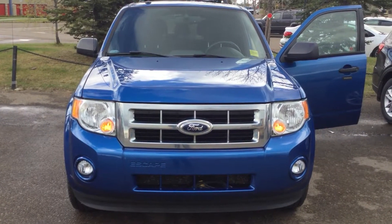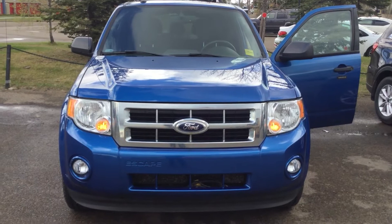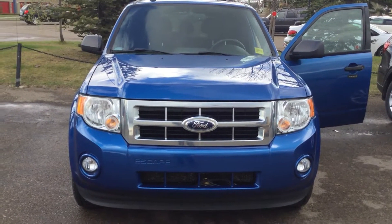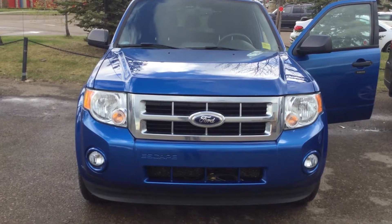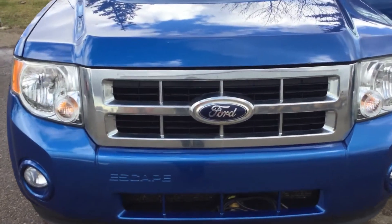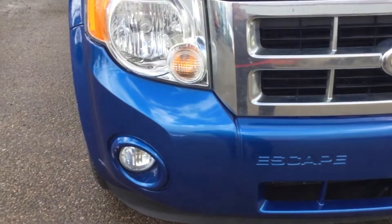Good afternoon, this is Bruce here from Showa Kia. Thank you so much for your inquiry on the 2012 Ford Escape. Come have a closer look — beautiful powder blue, with a fog light right there.